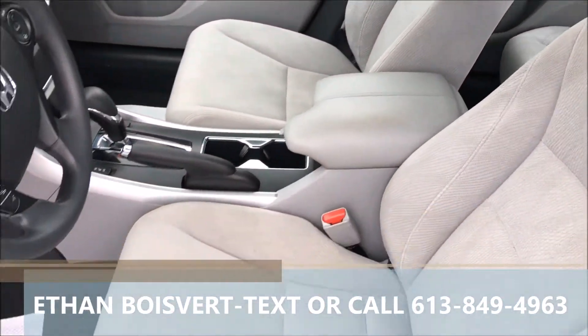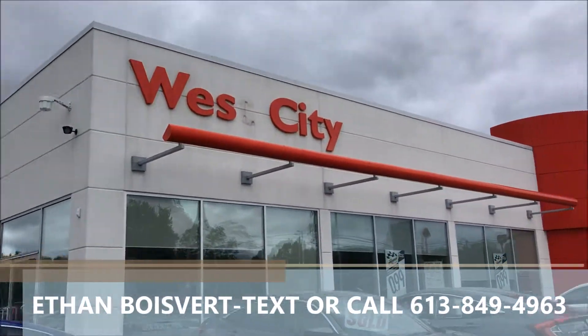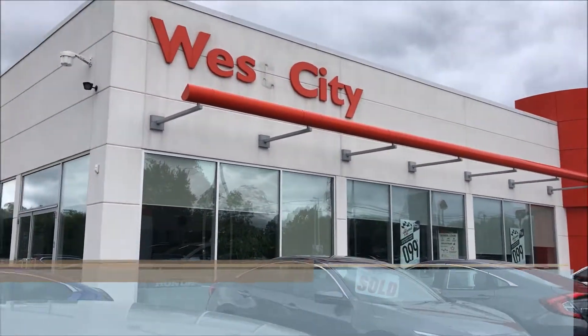Clean car. Any further questions on this, shoot me a text or a call at 613-849-4963. Thank you.